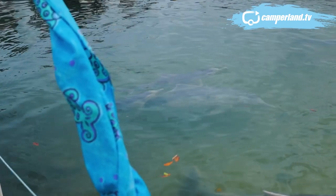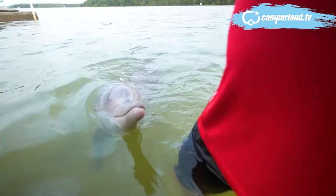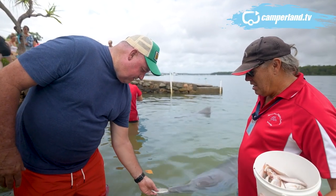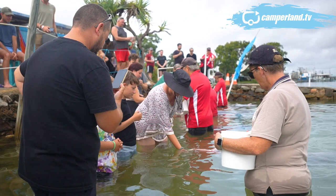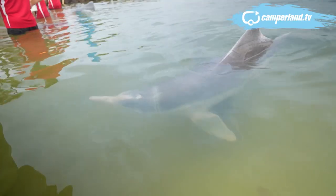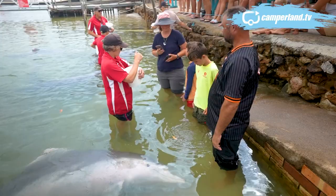So here we go — our turn to feed some of these amazing critters. Who doesn't love a dolphin? We're about to feed five-year-old Luna. What an incredible experience this is — something that everybody should do in the sleepy seaside town of Tin Can Bay. I hope you've enjoyed this episode of Camperland TV. It certainly is a unique part of the Australian coast, and this is something truly unusual, truly unique, and something that everybody should try.